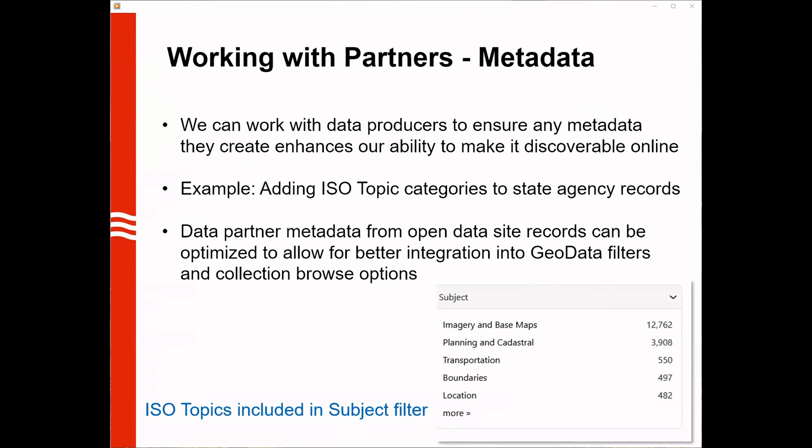Another way we're interested in working with partners is to collaborate on best practices for metadata. There are some really simple ways to approach this — it doesn't have to be an overwhelming process. Think about tiny changes you can make to your process to help us make your data more discoverable. We can work with you on things like ISO topic categories, which exist in different versions of metadata and which we can use to streamline where different datasets fall in the subject filter in GeoData Wisconsin.